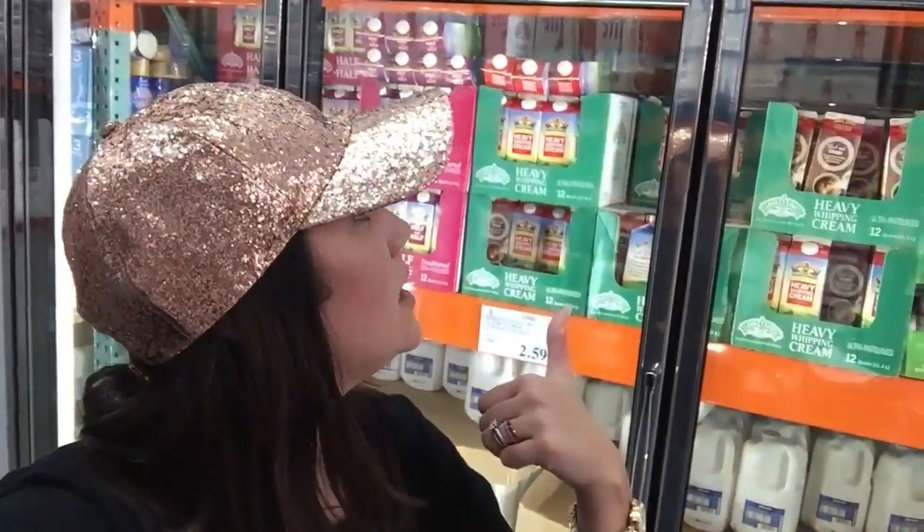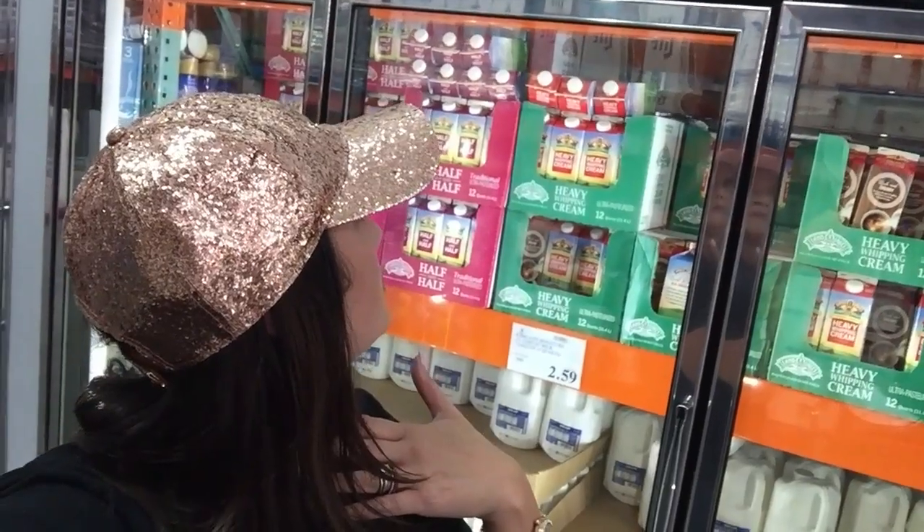We already have some heavy cream at home, but this is an option to get their heavy cream here. It's $4 for a quart. It's not organic, but it is a potential option if you're needing some heavy cream.